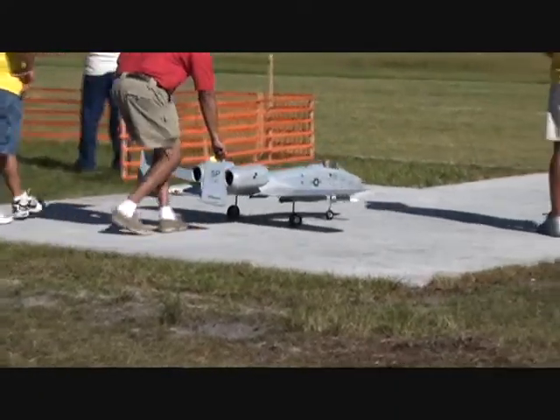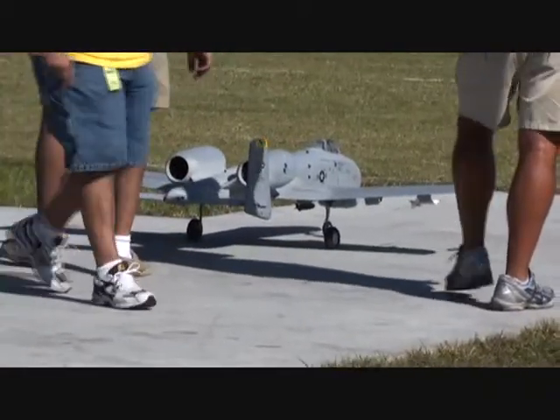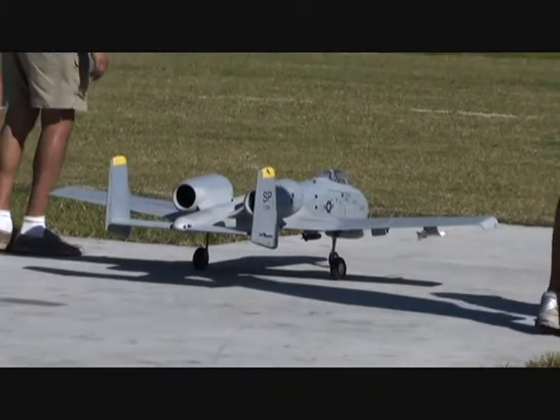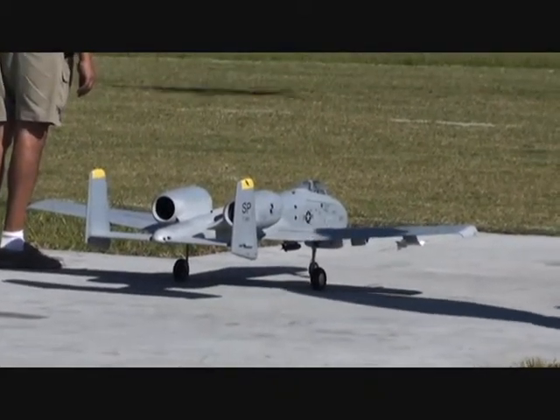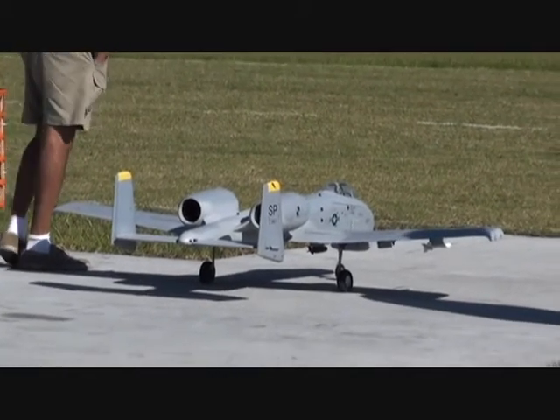One of the things to note when you're flying a jet, whether it's turbine powered or electric, you are using energy management. You're throttling back and you don't need to be at full throttle. Here's Bob Violet demonstrating the slow flight characteristic of this blue, white, and gray E-Bandit.